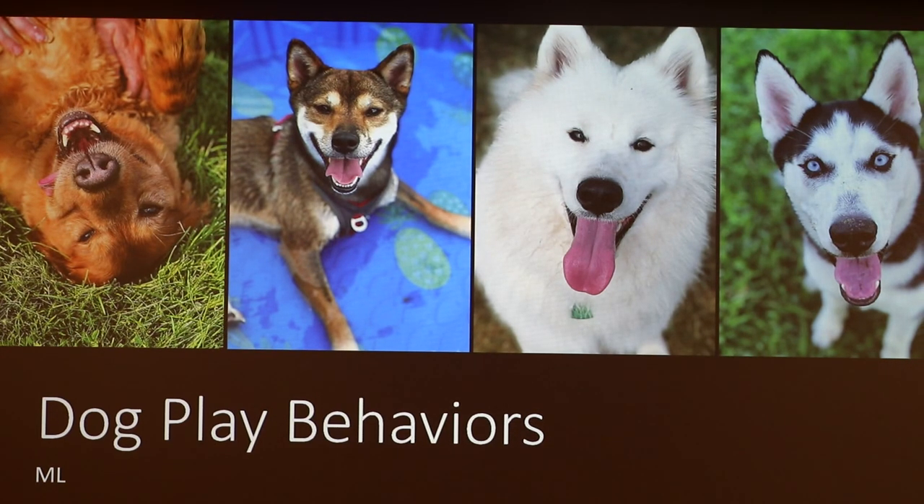Hi guys. I'm going to talk to you about dog play behaviors. First, I'll introduce the two dogs since they're mine. The white one is Kyra, and the brown one is Subaru. They are both purebred Shiba Inus. Their information — weight and so forth — is on the whiteboard. So, dog play behavior.